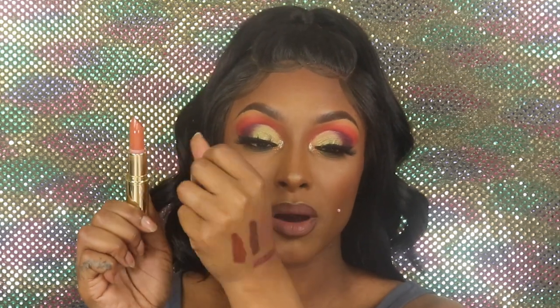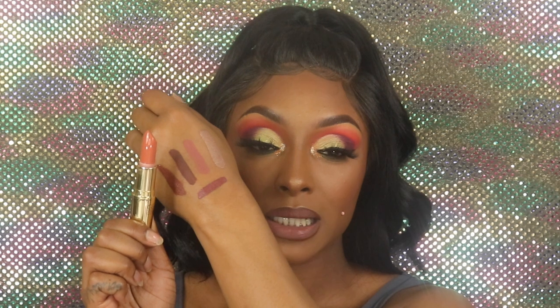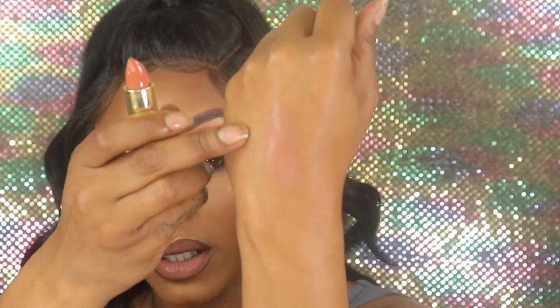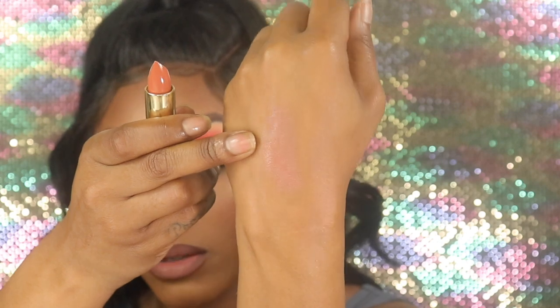The last item I got is a bullet lipstick in the shade Nude. It's similar to the Buttercup one — matte but creamy. She comes off a bit sheer but she's on the brown side, a darker shade nude. She's barely showing up on the swatch but there she is.